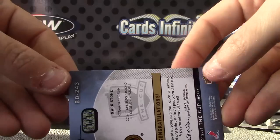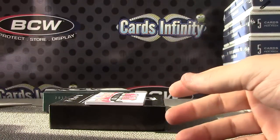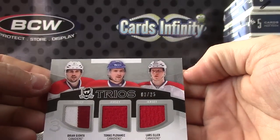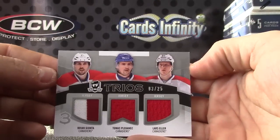There you go. And the last piece is 3 of 25 — Brian Gionta, Thomas Placanik, and Lars Eller triple jersey, 3 of 25.